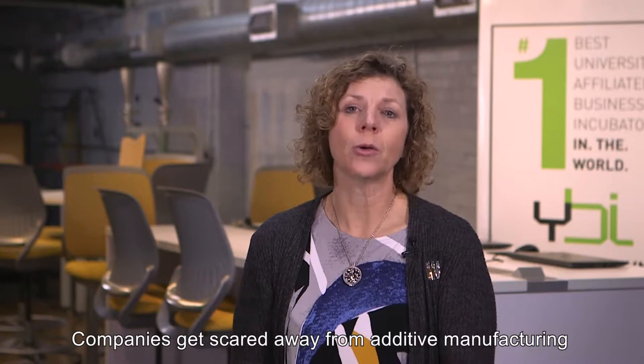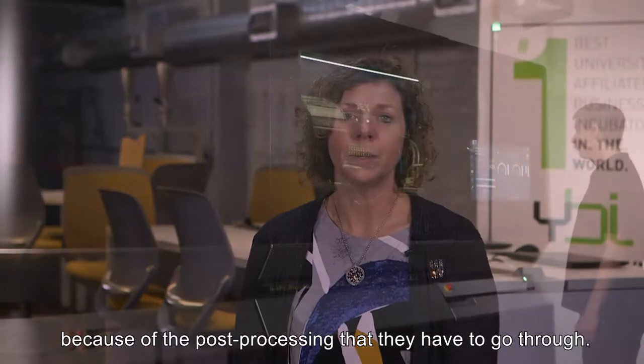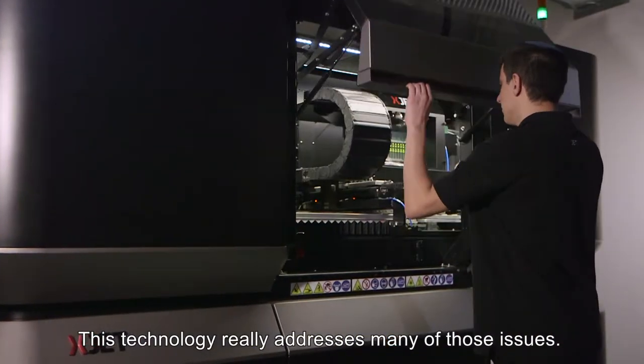Companies get scared away from additive manufacturing because of the post-processing that they have to go through. This technology really addresses many of those issues.